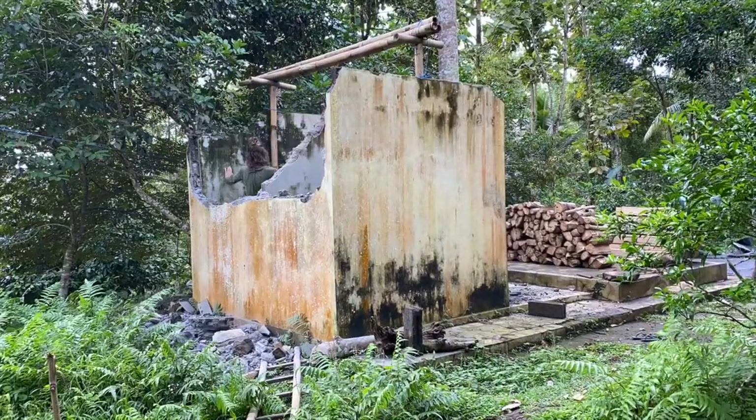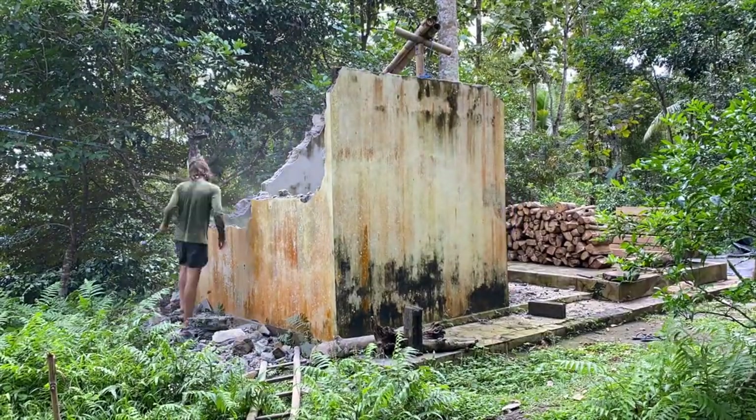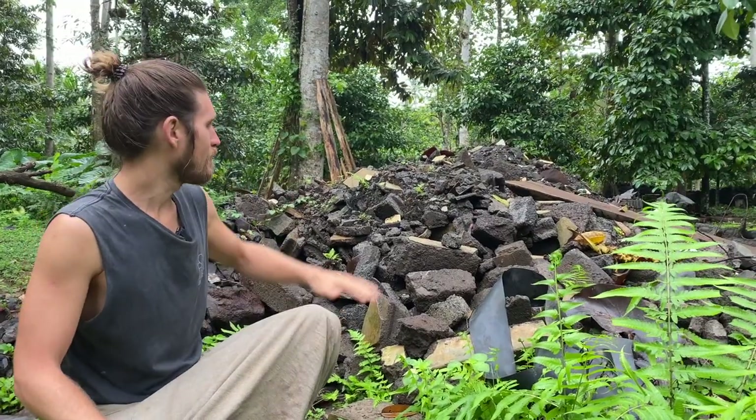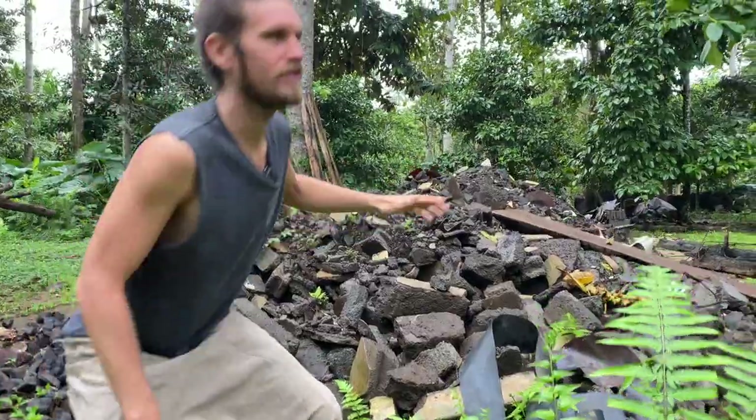Another big eyesore we managed to rid ourselves of was an old piece of building that came with the property — not sure what it was used for, some sort of storage area. As you can see, this is the rubble from it — we demolished that.